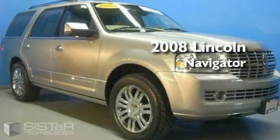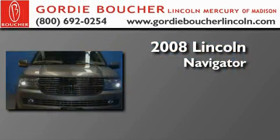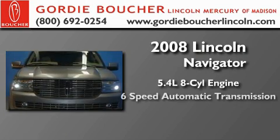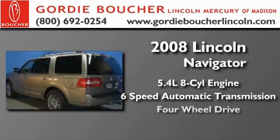This is a certified pre-owned 2008 Lincoln Navigator. It has a 5.4 liter 8-cylinder engine, a 6-speed automatic transmission, and 4-wheel drive.